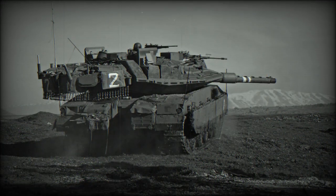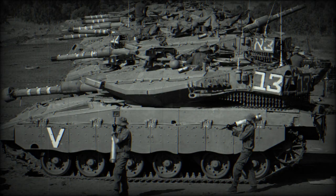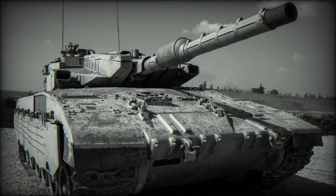Protection was improved by adding passive modular armor. Damaged modules can be easily replaced in field conditions, and such armor can also be constantly upgraded when more advanced modules become available. This MBT can also be fitted with explosive reactive armor blocks and a laser warning system. Notably, unlike most other tanks, it features a front-mounted engine for better crew protection. The vehicle can also be fitted with the Trophy active protection system.